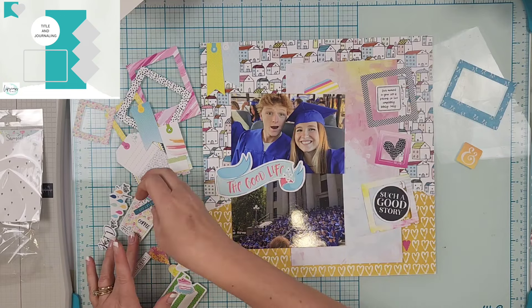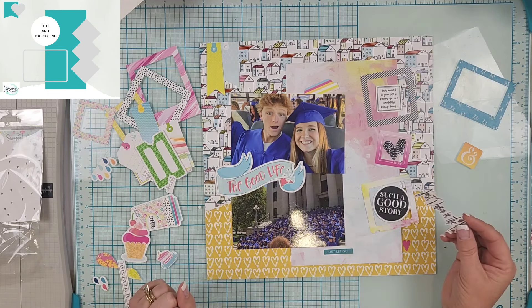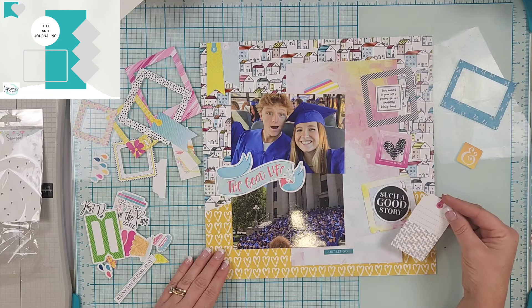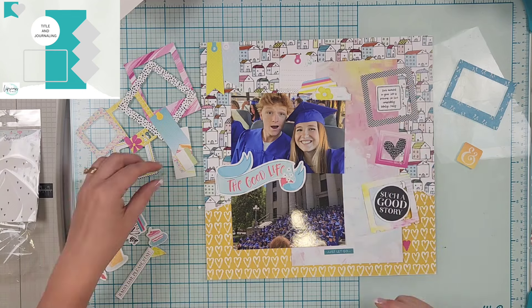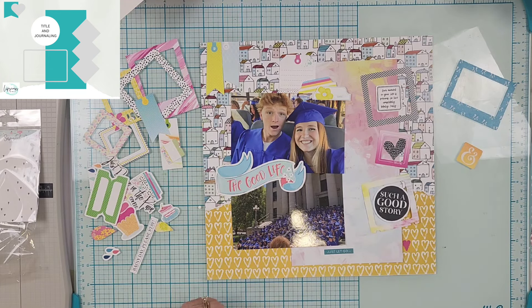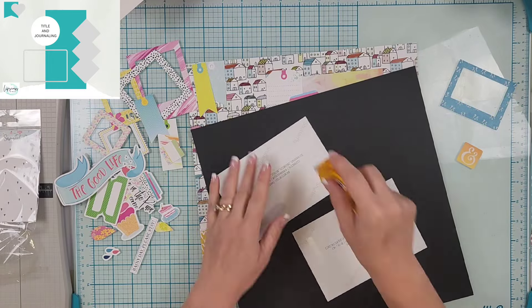These two pictures are from a super fun tradition our school does: they load up all of the graduates, I think the day before graduation, in school buses and take them to the elementary schools around town. They get to walk through the halls, see their old teachers, and it's exciting for the teenagers as well as all the little kids who think it's the coolest thing to have seniors come visit their school.